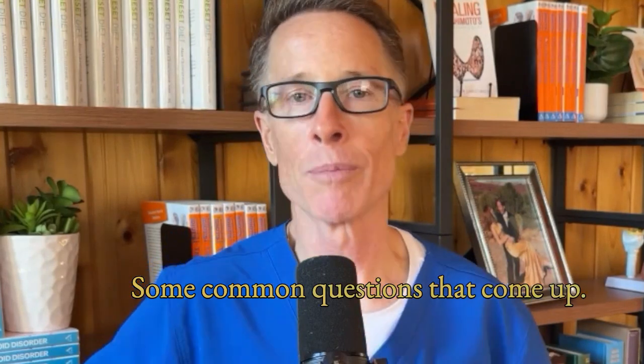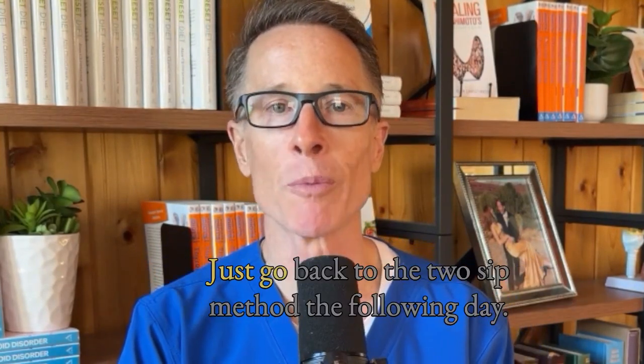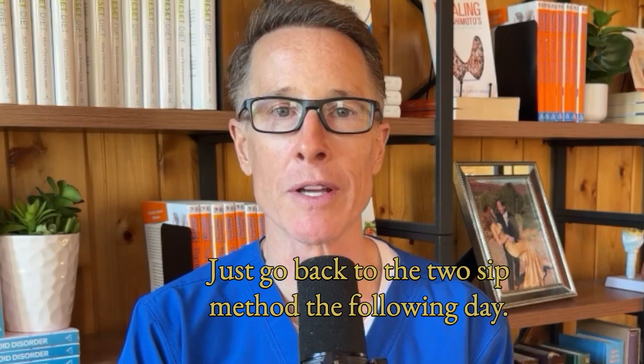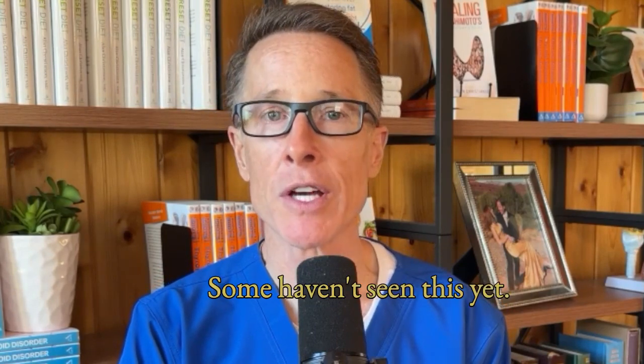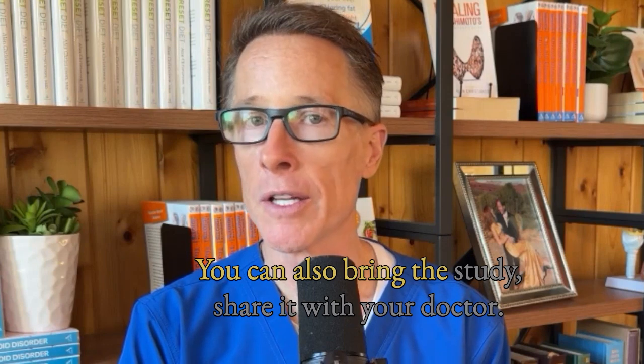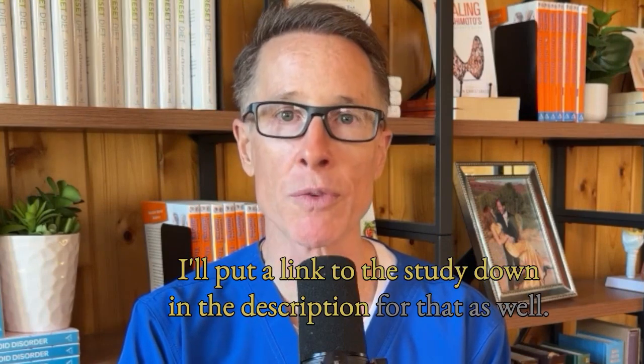Some common questions that come up: What if you forget and drink a full glass of water? No stress — just go back to the two-sip method the following day. Will your doctor know about this? It's newer research, so some haven't seen it yet. You can bring the study and share it with your doctor. I'll put a link to the study in the description as well.